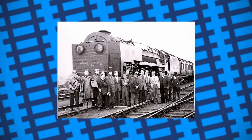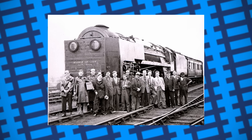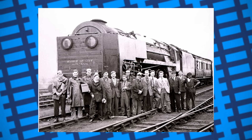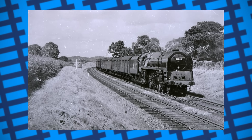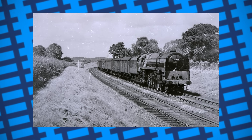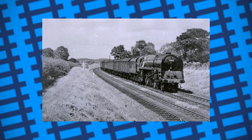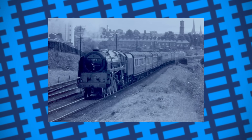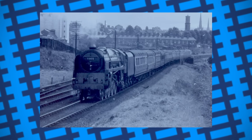Upon completion, the engine was numbered 71,000, named Duke of Gloucester, and was the first Class 8 BR standard engine, being given the power classification of 8P. Despite its supposed improved steaming characteristics, when put into service alongside the Pacific engines built by William Stanier, the Duke severely underperformed. Many footplate crews struggled to maintain a full head of steam, with others complaining how coal hungry it was.